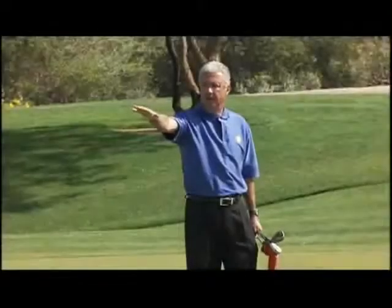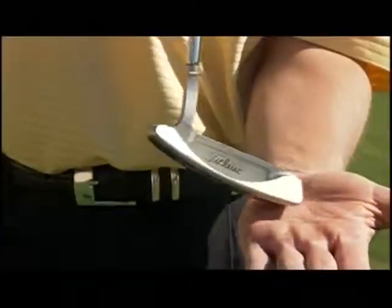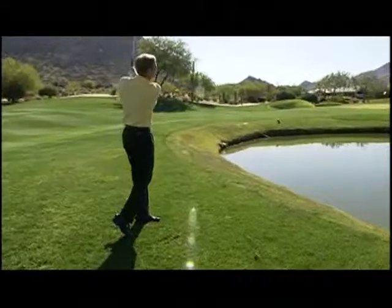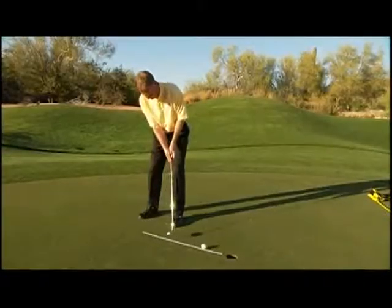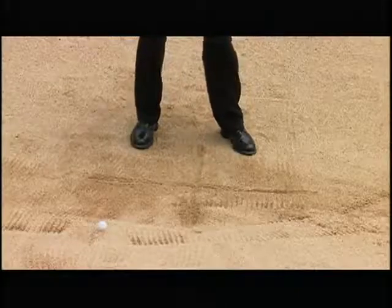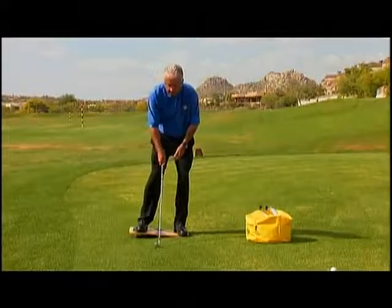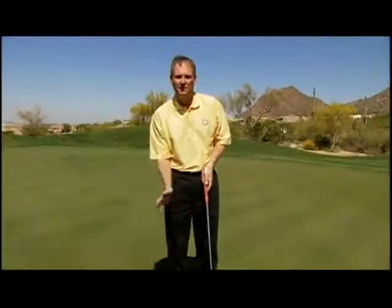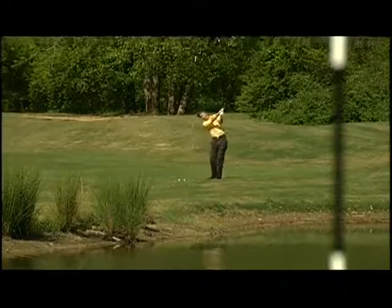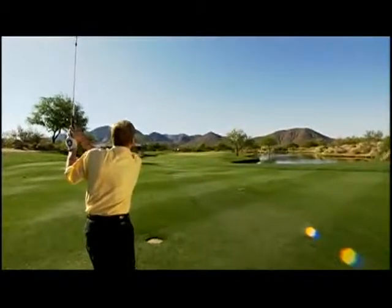I hope you've enjoyed this edition of the PGA Golf Instruction video series. There was a ton of useful information. Working on your short game is a great way to start taking strokes off your score immediately. The key to a great short game is practice, and the great thing is you can do it anywhere — from the range to your backyard. Use all the tips and techniques in this video and start lowering your score today.